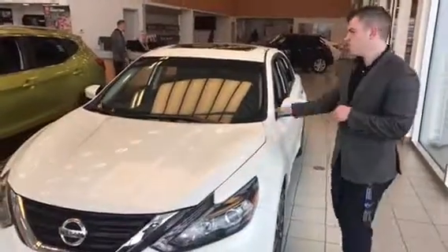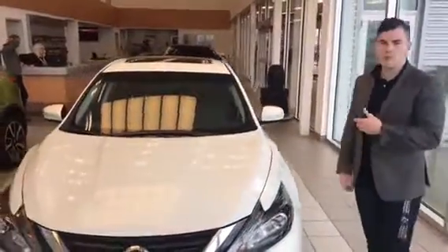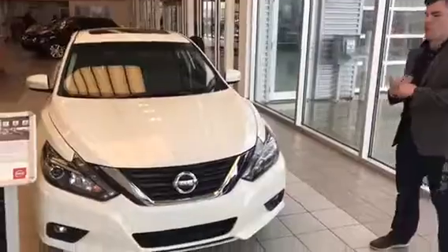Hey Josh, it's Connor here from LAD Nissan. I just wanted to show you the Altima really quick. This is one of our demos. So it's got the 2.5 litre that gets 47 miles a gallon highway, and I wanted to focus on that.